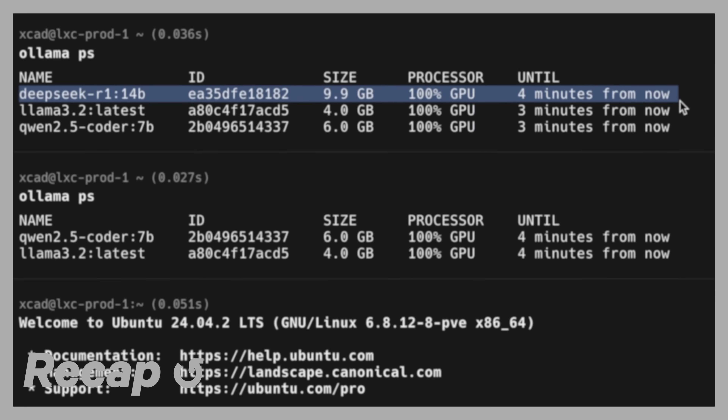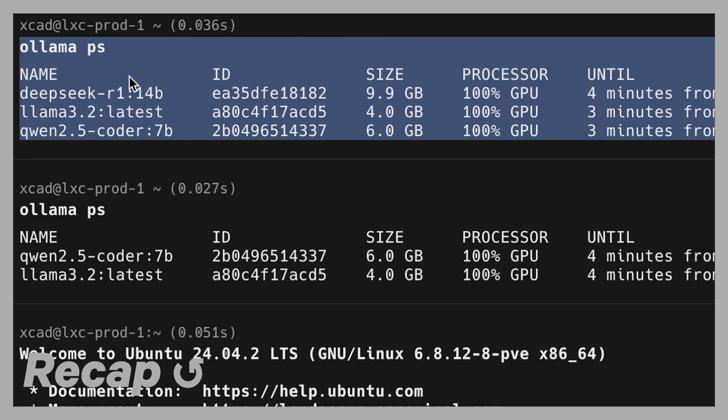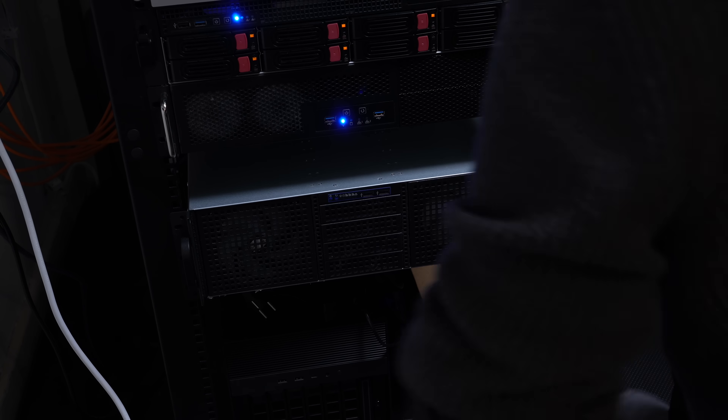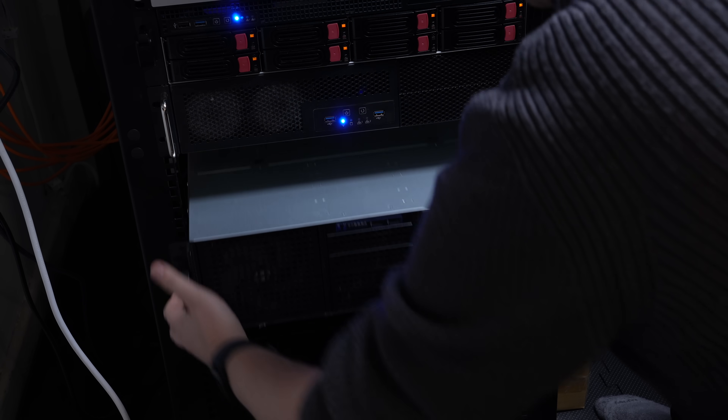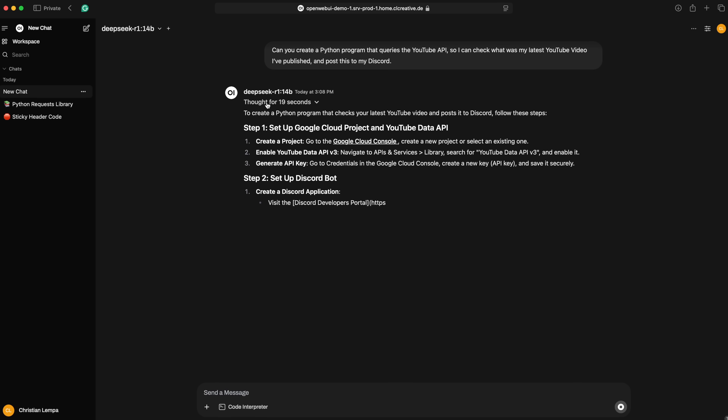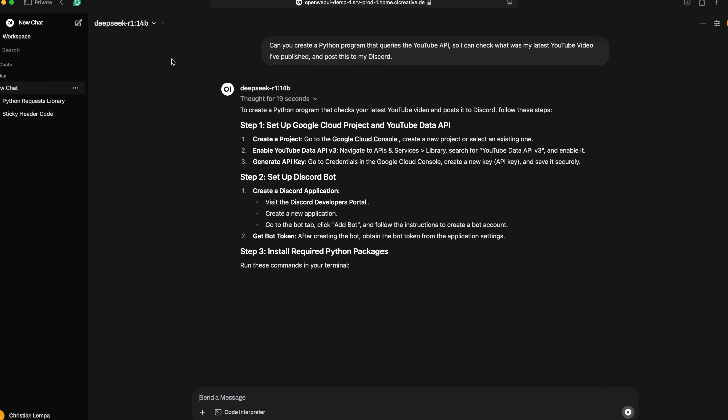If you've watched my last video, you know I recently built my own self-hosted AI platform with Ollama and OpenWebUI. And if you paid attention, you might know that I needed to upgrade my secondary Proxmox node where I'm running all of these AI applications, mainly because LLMs need a strong graphics card for good performance.